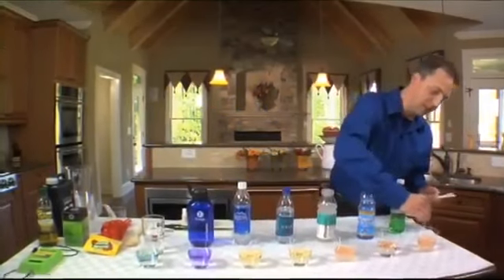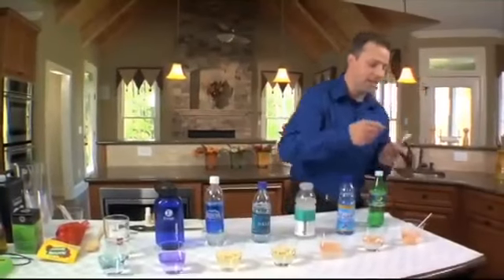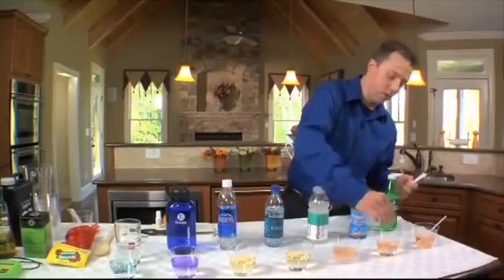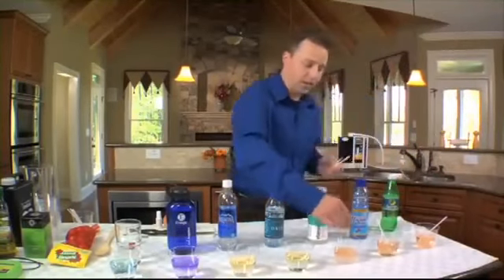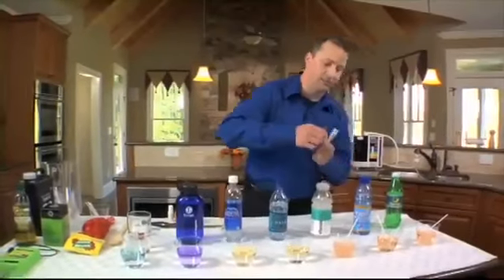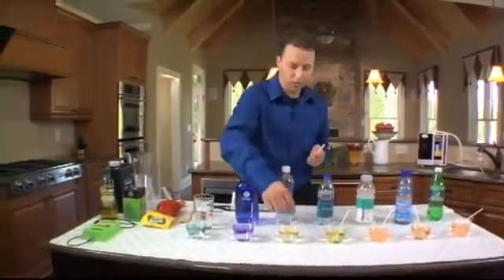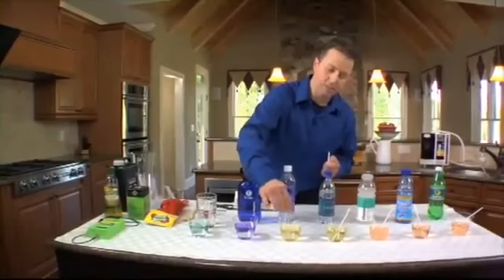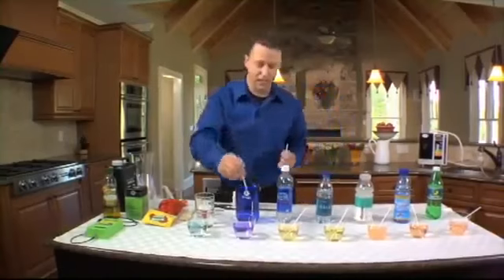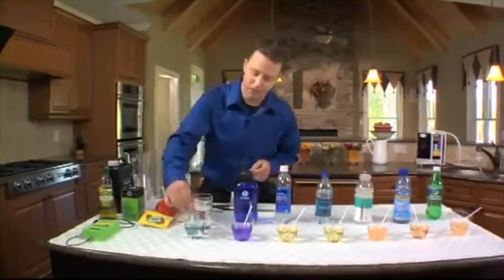We're going to stir up this first one — the Sprite. You can see on the low side of the pH scale, it's a very orangish color, which is what you don't want. Moving to the vitamin water — I thought vitamin water was supposed to be good for you — it has a very low pH. We get to the reverse osmosis waters, and this surprises a lot of people. When you go to the store and buy these bottles thinking they're really good for you, you can see they just don't have much pH value.